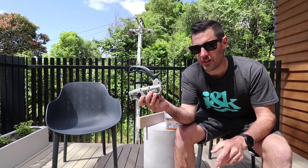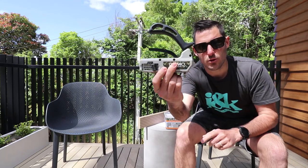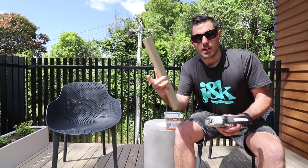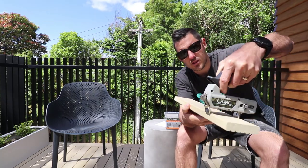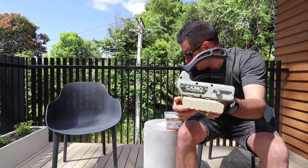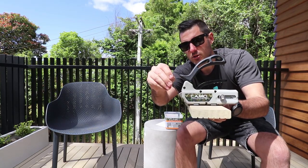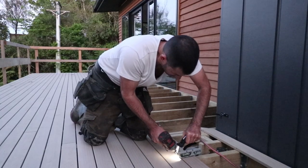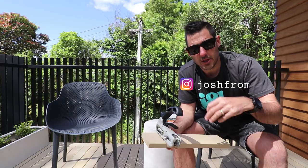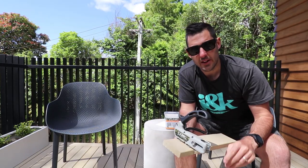You probably saw in the video before we were using this CAMO tool to install the decking. It pretty much just slots over the board like that and then a screw goes in there. It's a really cool system — we'll talk more about that in the next video.